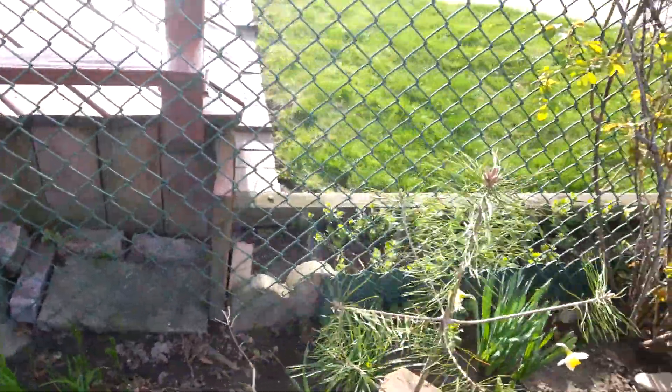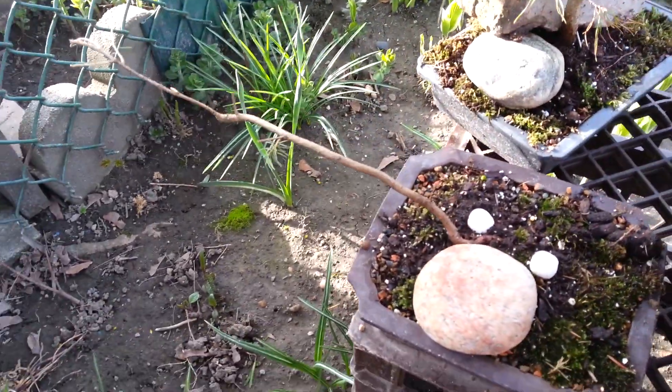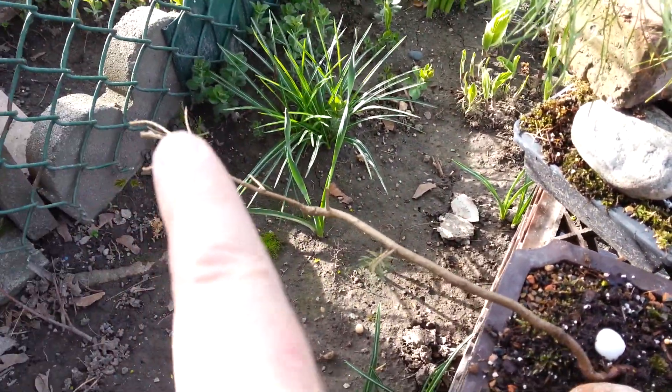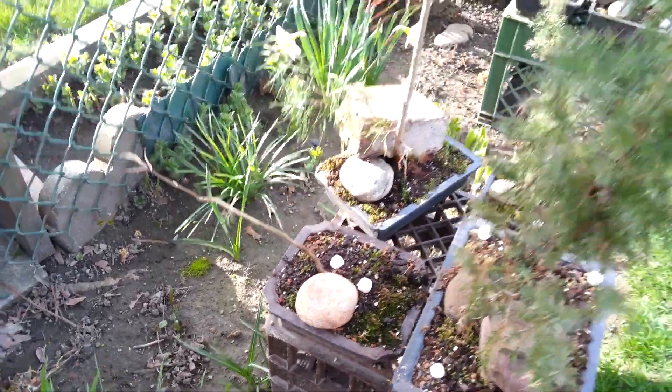Over here is another type of pine. I'm not exactly sure what, but I thought it was dead. It's got a little growth here and it's got some needles on the very end, so I'm hoping it's not quite dead yet.